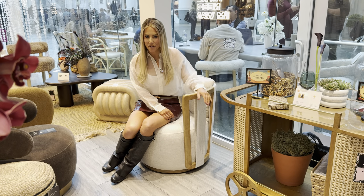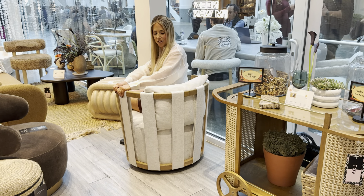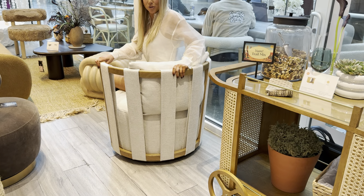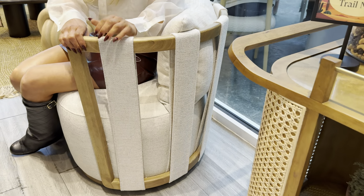The most talked-about piece at market by far is the tula chair, shown here in the cream version. Look at that gorgeous back — how beautiful. We have a green version as well, which is also so pretty.